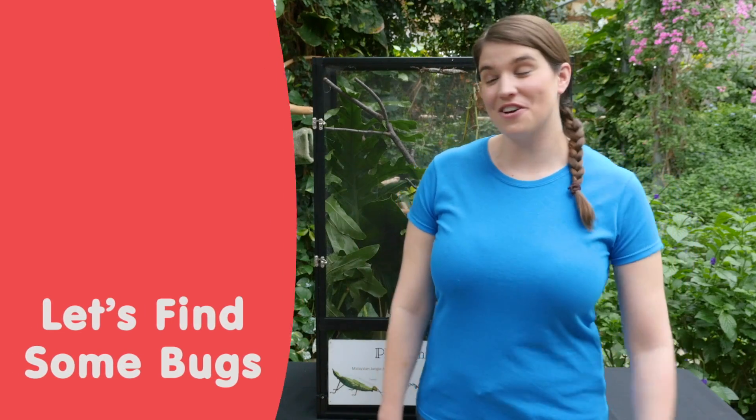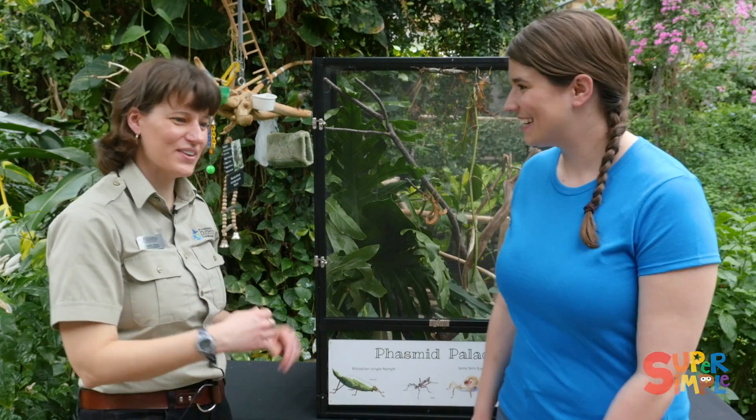Hi everybody! We are here at the Cambridge Butterfly Conservatory with our friend Jen, who's gonna show us some of her cool bugs that she has here. Come on and meet our insect friends.